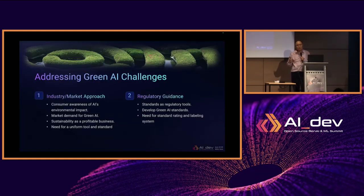How do we address the green AI challenges? We see this from two perspectives: one is the industry or market approach, the other is a regulatory guidance approach. From the market approach, there needs to be consumer awareness of AI environmental impact. Once we have awareness, customers demand green AI solutions, and then sustainability becomes good business.